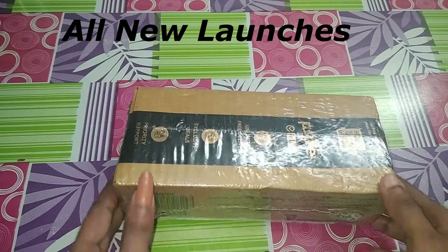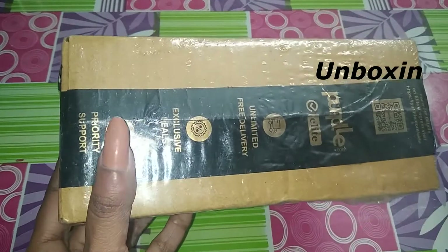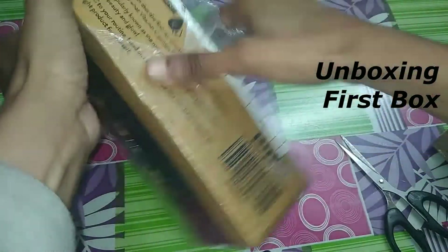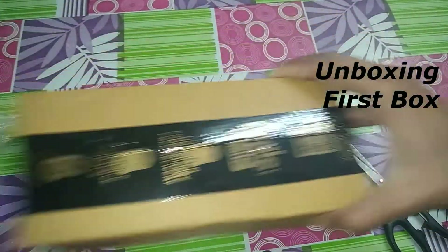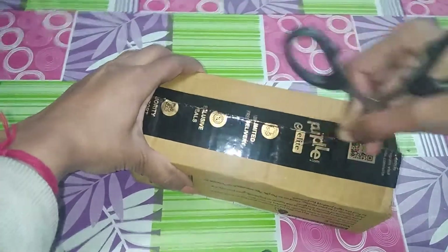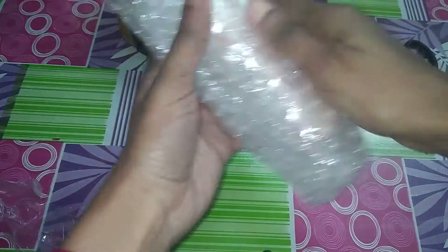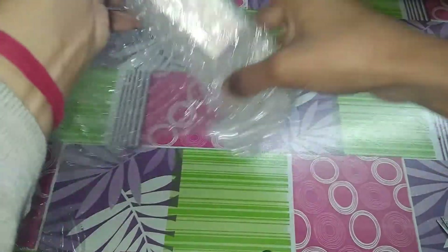Hey friends, I received a parcel from Purple. Let's see what I received from Purple. This is the product that I received.